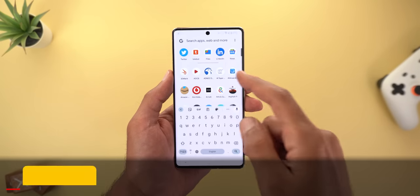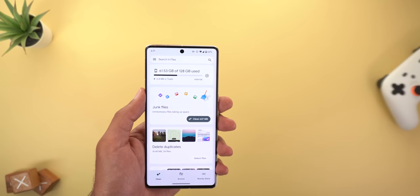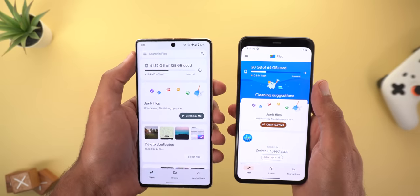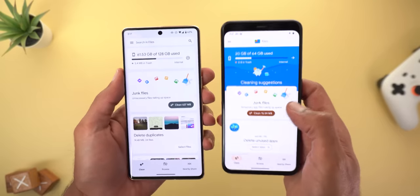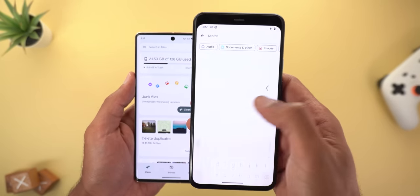Let's start with the Files app — it got a complete redesign. You will notice the page looks totally different. For reference, here's how the old design looks on my Pixel 4XL. The search bar is now showing at the top regardless of which page you navigate to, so you can always access search. In the older version, there is no search bar unless you go to the Browse tab.